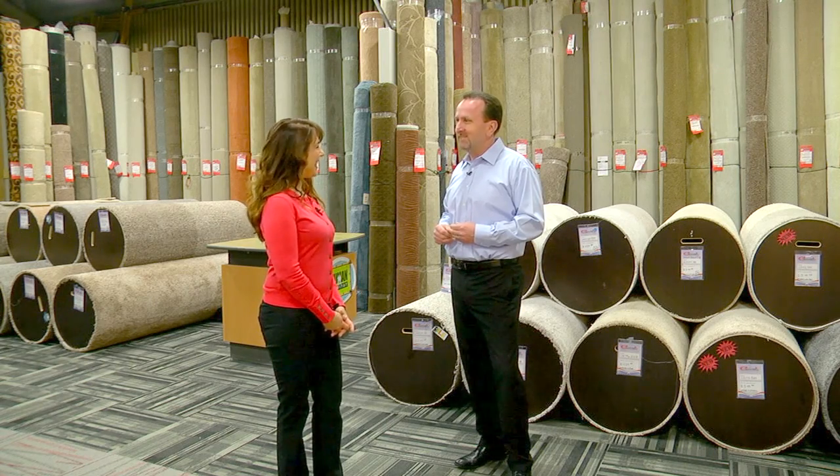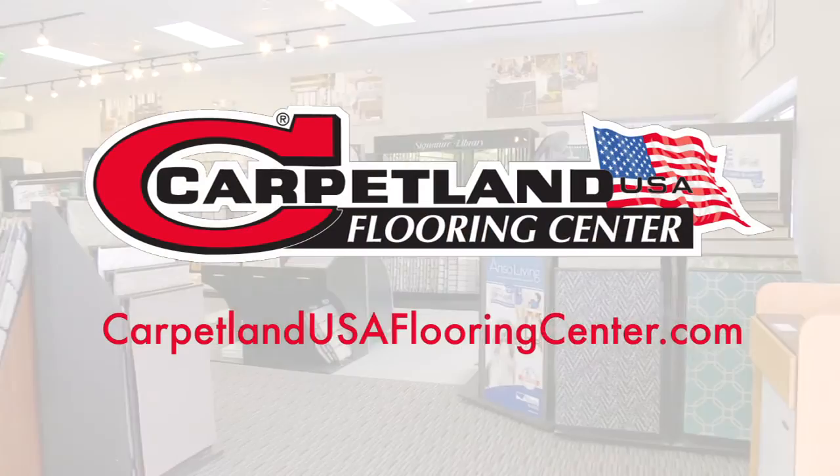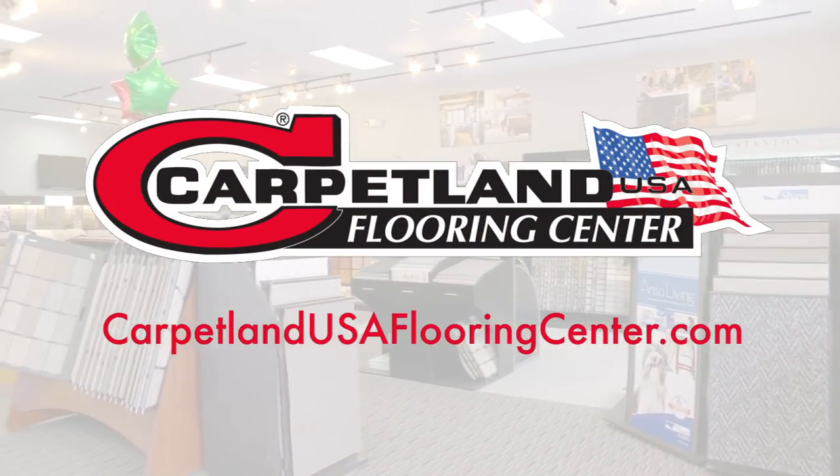Lifetime warranty — that is amazing. Thank you so much for talking to us today, Dave. You're welcome. And to learn more, visit one of Carpetland USA Flooring Center's many locations.